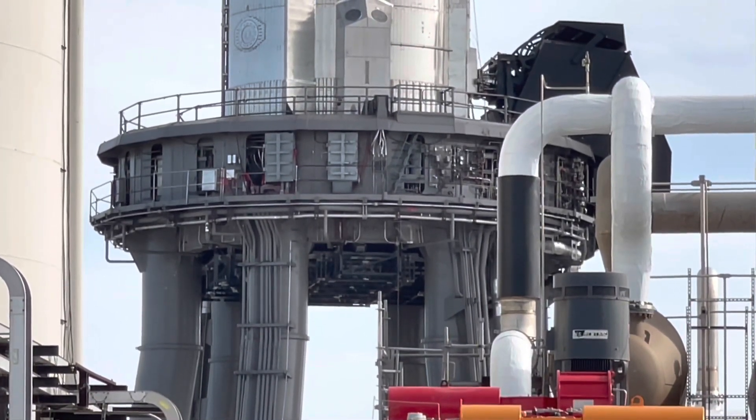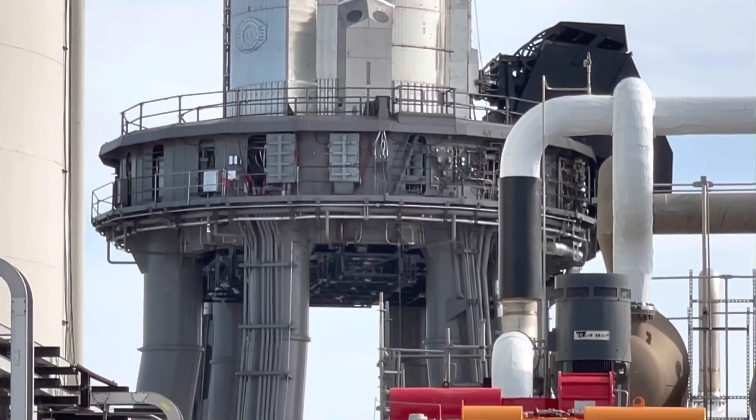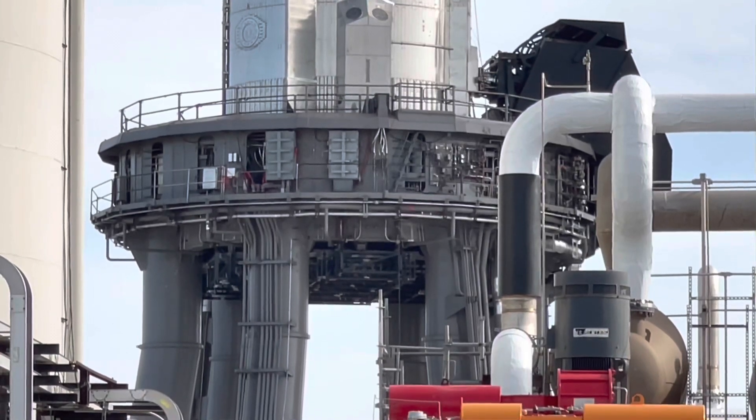We've got a solid shot at the end — the entire base of the orbital launch platform there. You can see there is a table up under there. They lifted that earlier today.